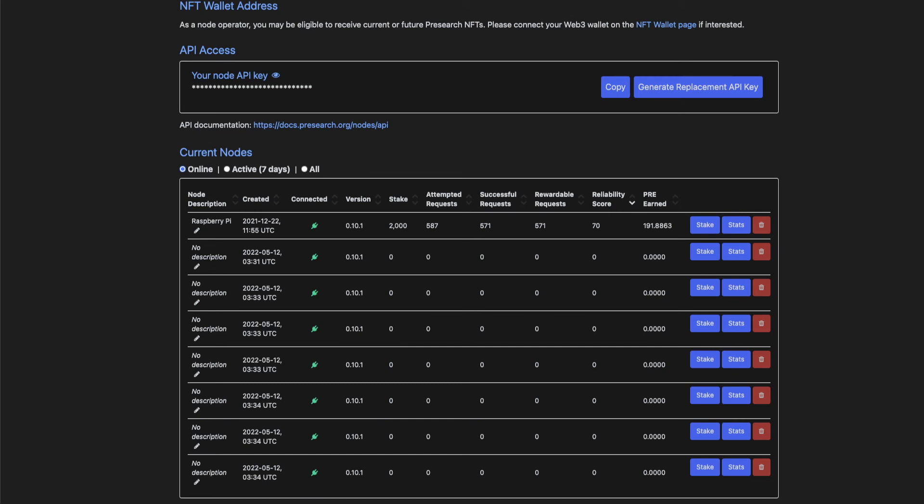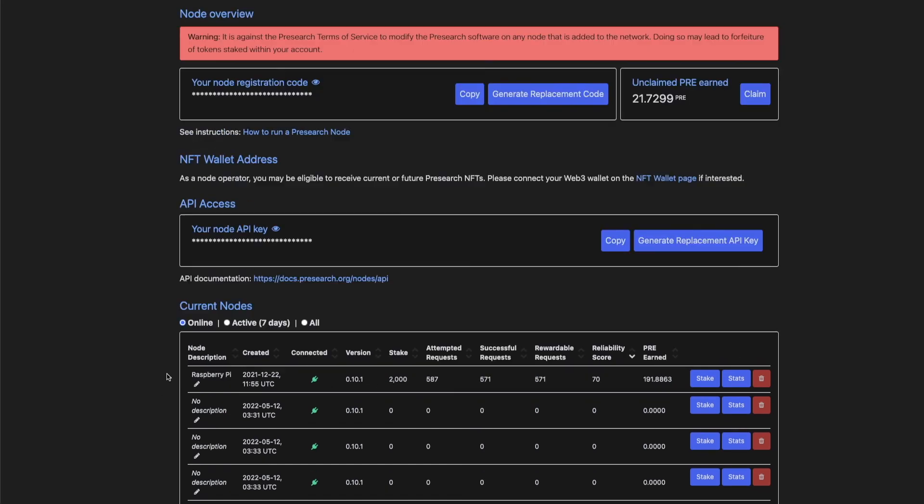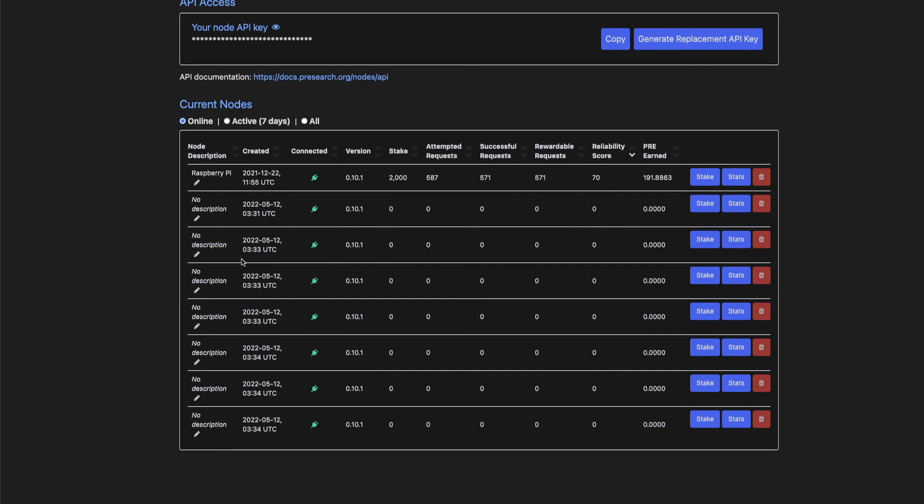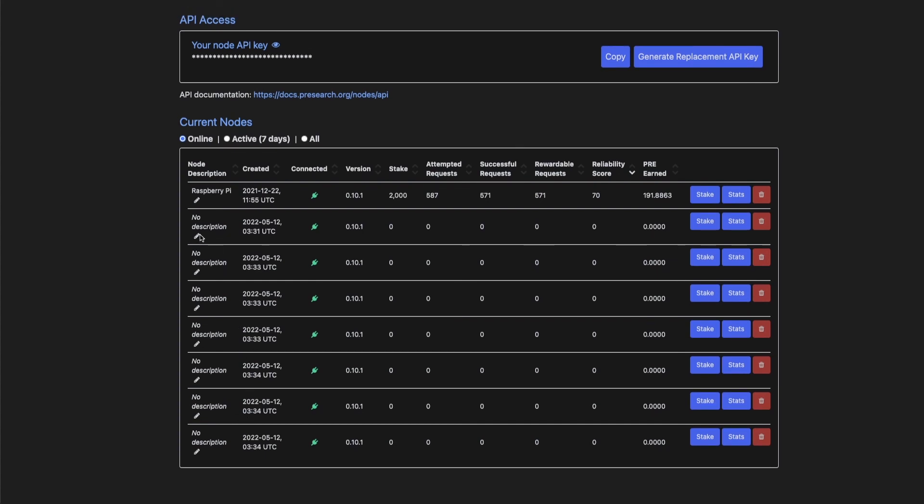Believe it or not, this only took about 15 minutes. I thought there was only going to be four, but there's actually one, two, three, four, five, six, seven nodes that I can run with the one flux I'm paying per month. All you would have to do is come over here to description.